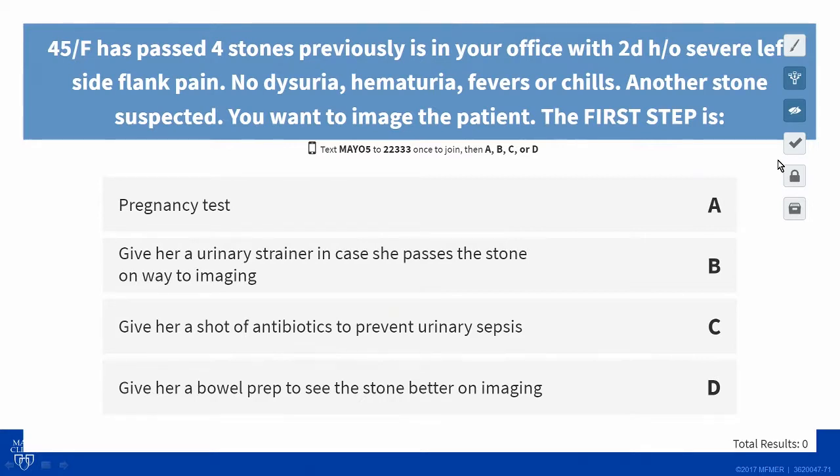So let's start with a question. A 45-year-old female has passed four kidney stones in the past — she knows what they feel like. She's had a two-day history of severe left-sided flank pain, no dysuria, hematuria, fevers, or chills. You think she has another stone.